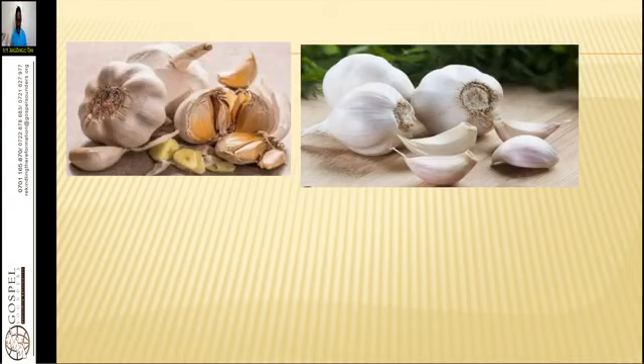We have the purple garlic and we have the elephant garlic. The best one is always the purple or the small-sized garlic.